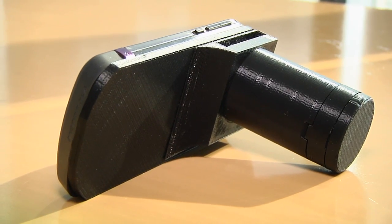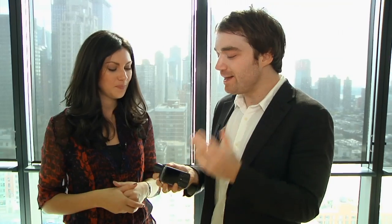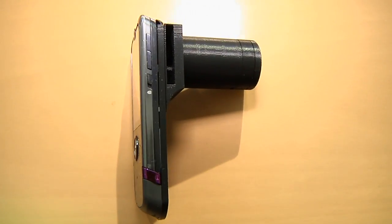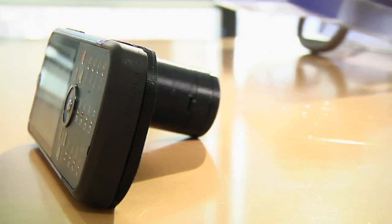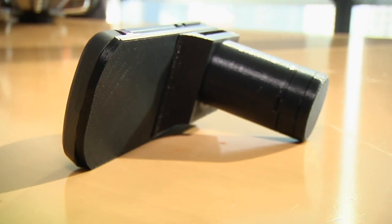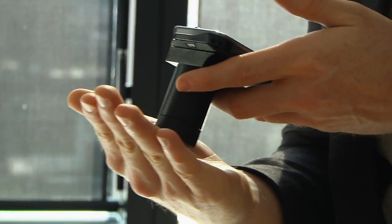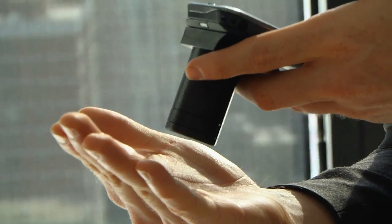This is called the Cell Scope, and it's a microscope attached to a cell phone. It piggybacks on the computing power of a cell phone, and cell phones are everywhere — they're cheap, everybody has one. Suddenly this advanced high-tech computation-based science research is accessible to anybody, whether they're in a third world nation or in New York City.